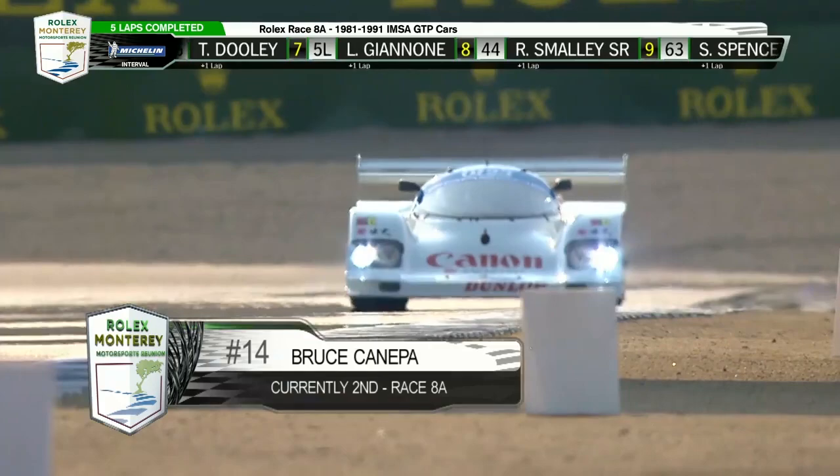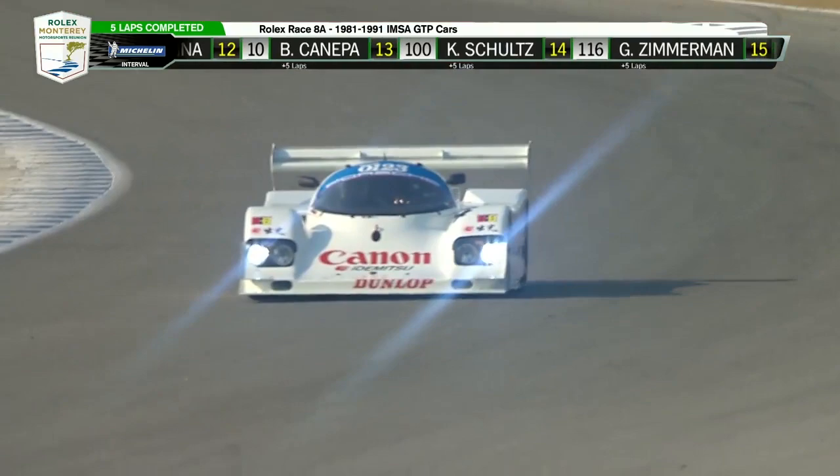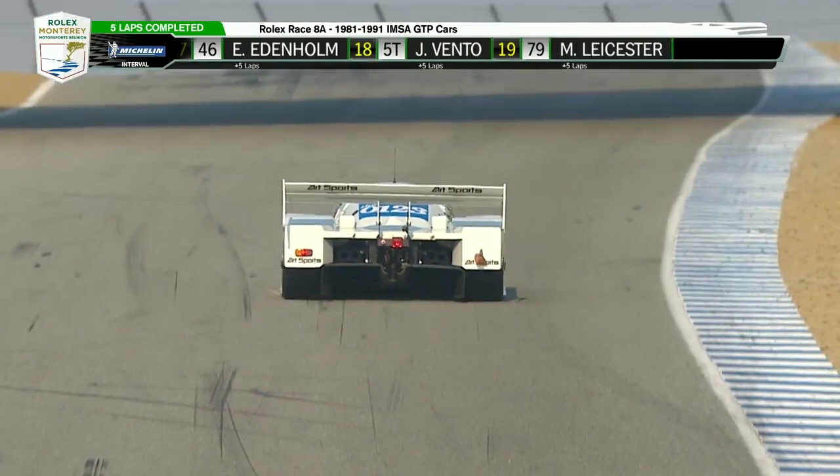Juan Fangio II, by the way, is the nephew of the five-time Formula One World Champion known as the Maestro. Canepa's got that tail light dragging, but the good news is he's got the right guys to fix it when he gets it back to the shop at Scotts Valley.